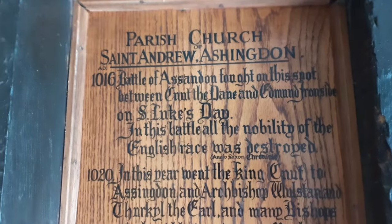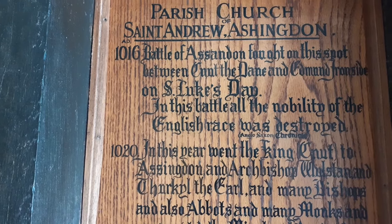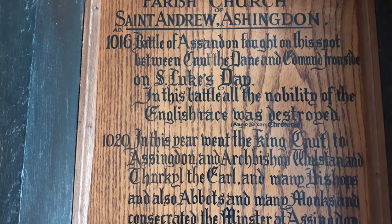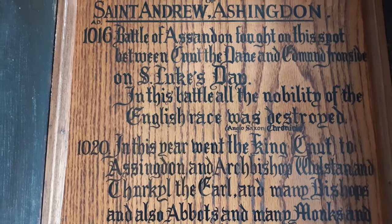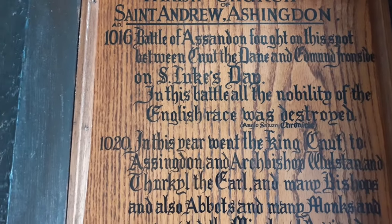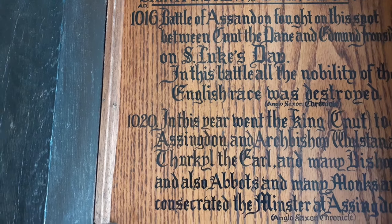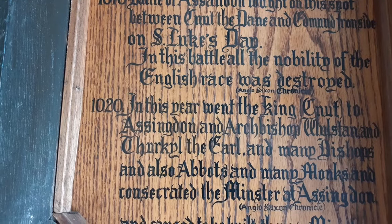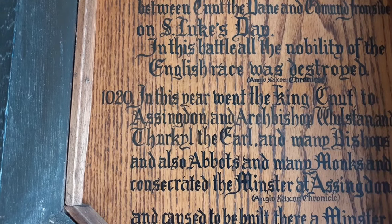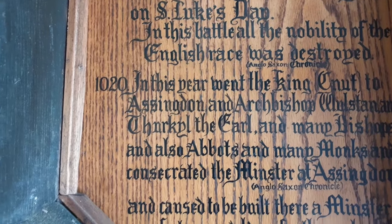On the wall here we've got — it's a bit hard to read — '1016 Battle of Assandun, fought on this spot between Canute the Dane and Edmund Ironside on St Luke's Day. In this battle all the nobility of the English race was destroyed.' This comes from the Anglo-Saxon Chronicles.